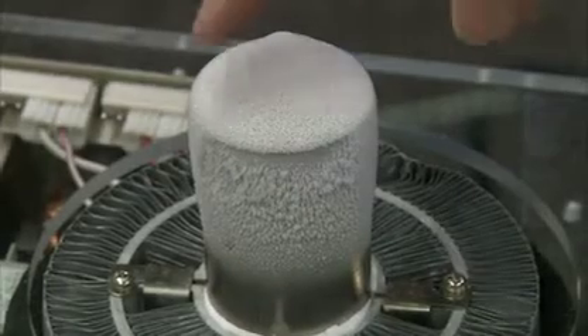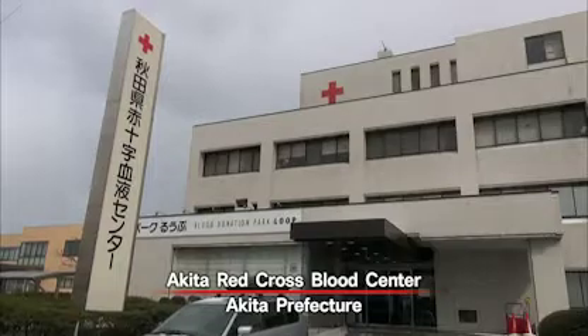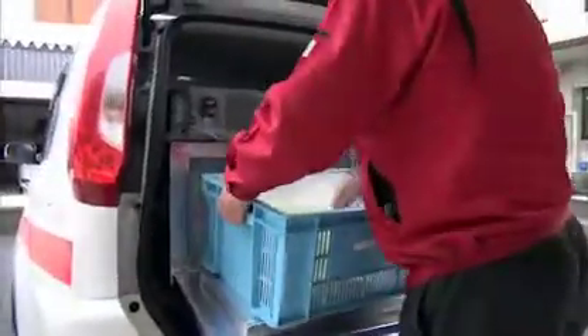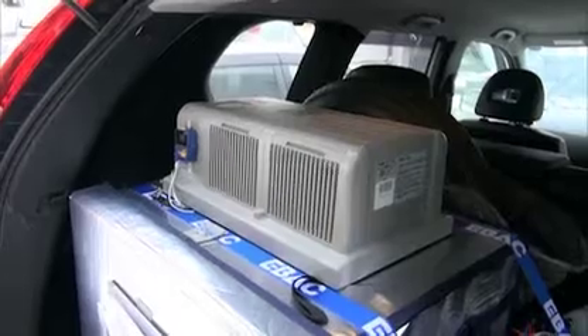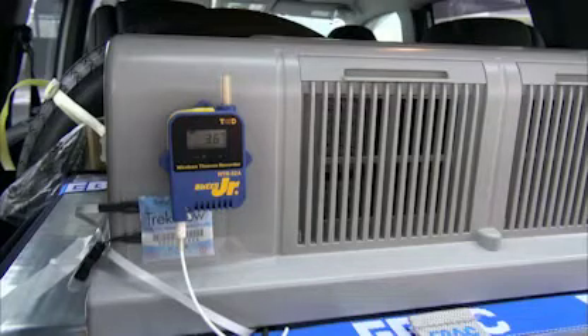Now let's see where this cooler is actually used. This is the Akita Red Cross Blood Centre. Donated blood is stored here and delivered to hospitals when required. The box here is a sterling cooler and it is being used to transport the blood. Up until now, ice and dry ice have been used, but they partially froze the blood and were unable to maintain a stable temperature. The high-precision temperature control feature of the sterling cooler is used to great advantage here.